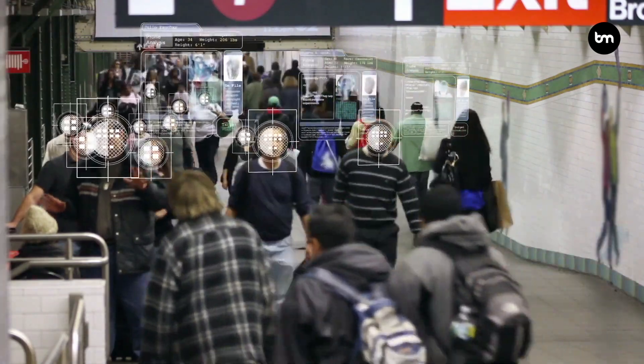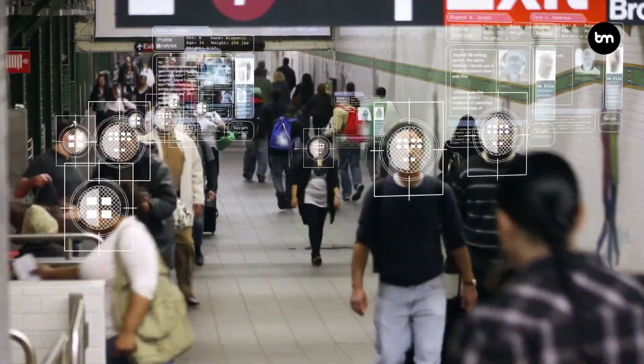Sometimes seen as controversial is face recognition — a massive use case for machine vision where machines are able to recognize our face. We're already used to this in iPhones where we use Face ID to log on. We're seeing this in airports where biometric gates and border checks allow us to enter a country simply based on our face. You can also check into hotels and cruise ships using Face ID, and in China they even started using face ID in public toilets to stop people stealing toilet paper.